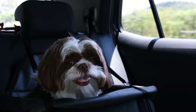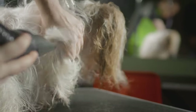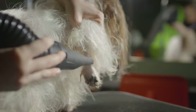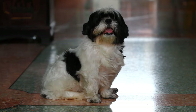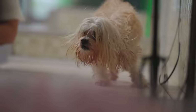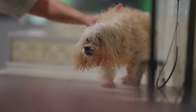Common Myths and Misconceptions. Myth: Shih Tzus are high maintenance. While their coat requires regular grooming, Shih Tzus are generally low maintenance in terms of exercise. They adapt well to apartment living and do not have excessive exercise requirements. Myth: Shih Tzus are fragile. While small, Shih Tzus are sturdy dogs. They can be surprisingly resilient and enjoy active play, making them well-suited for families with children.